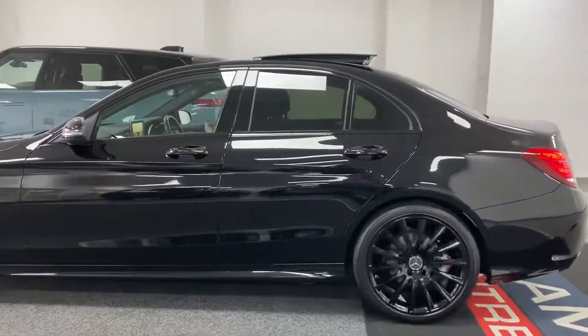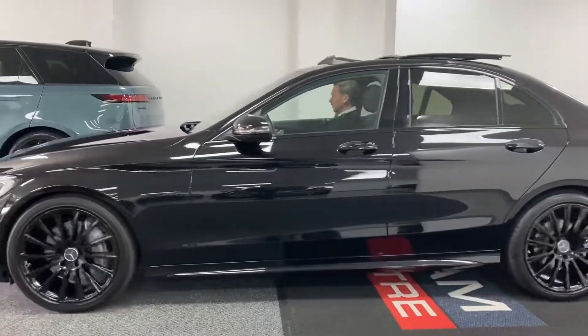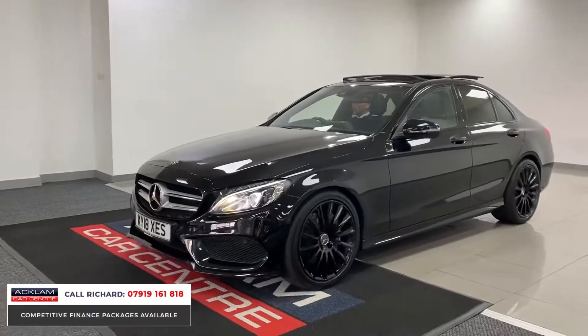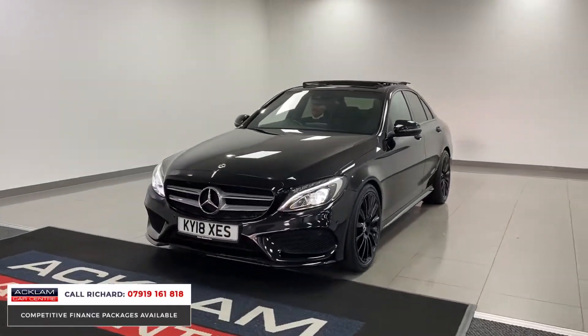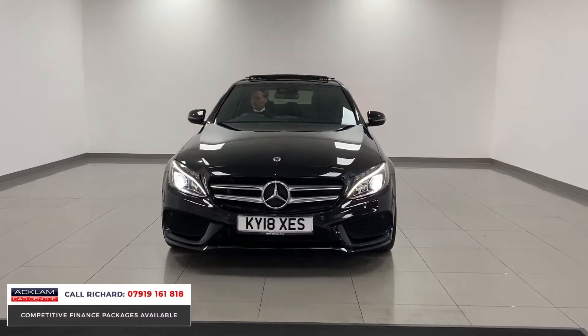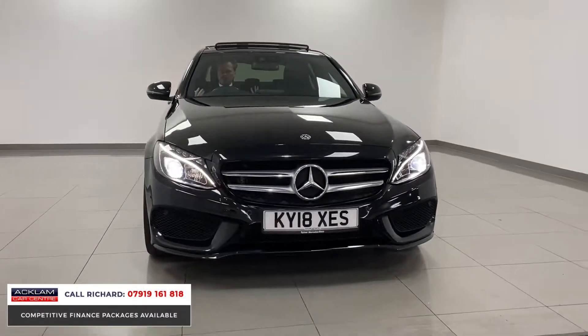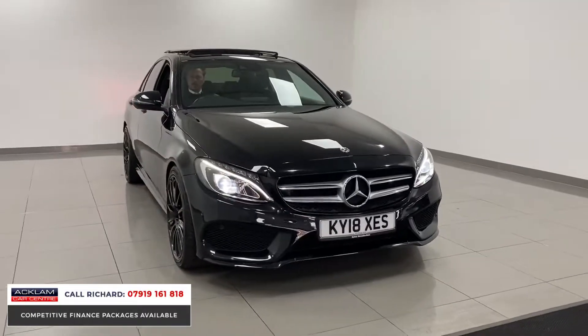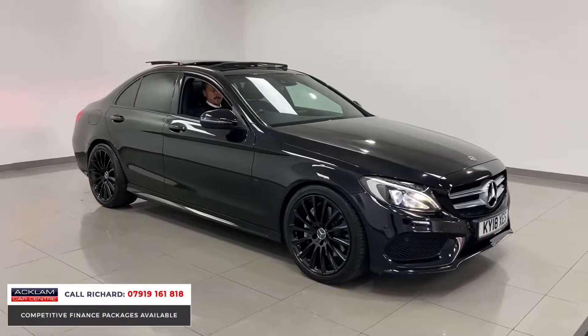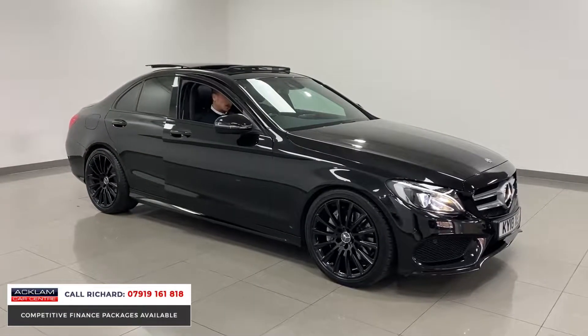We're about to show one of our lovely Acklam Car Centre customers this vehicle — a very rare car to have in our showroom anymore. What an example this is: a Mercedes-Benz C250 AMG Line Premium Plus. This car is special, with a full look from the side angle, chrome-delete wheels in black, and black styling like this — it is a pure seller.